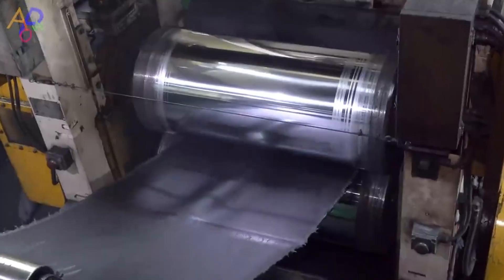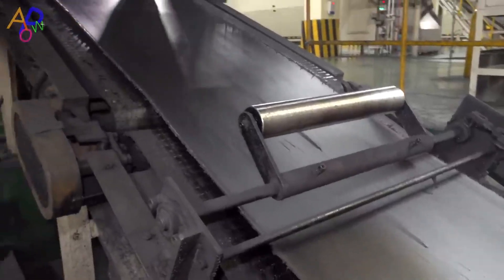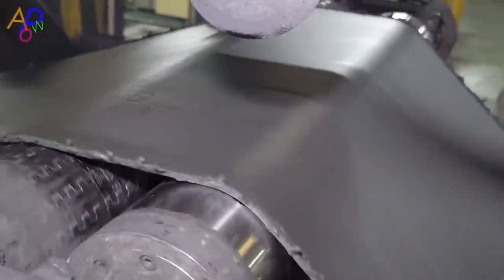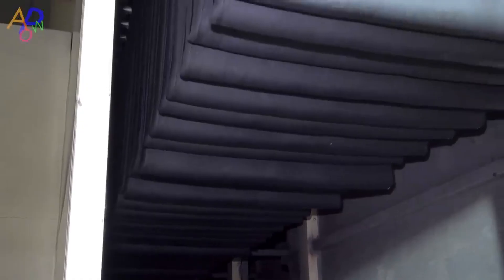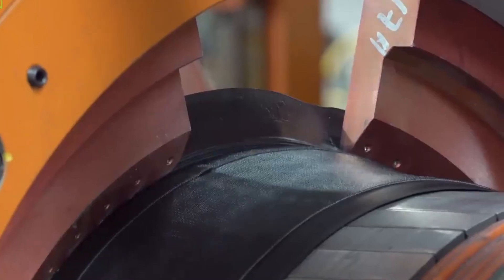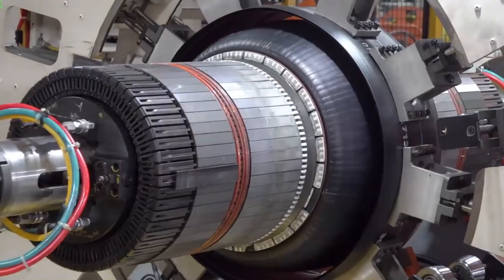These layers act like the foundation of the tire, giving it strength and stability. The steel belts help the tire maintain its shape, especially when under pressure from the weight of the vehicle. Next, the tire tread — the outermost part that touches the road — is carefully crafted. The tread design is incredibly important, as it determines how well the tire grips the road, handles water, and resists wear. Manufacturers test different tread patterns to ensure they perform well in different conditions, from rain to snow to dry pavement. Once the basic structure is in place, the tire is assembled in a tire building machine, where all the different parts — carcass, tread, and sidewalls — are stacked and fused together.